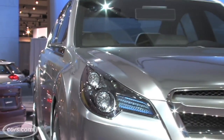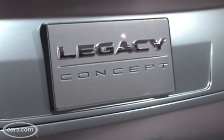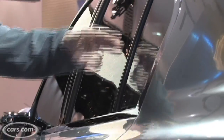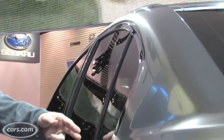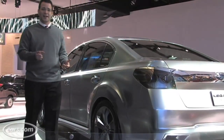Automakers use concept cars and auto shows to gauge consumer reaction on future products like this one. So if there's something you don't like, this is a time to complain. We've actually heard some comments about the tall glass here, which gives great headroom, but might actually look a little awkward from the side. So if you don't like it, this is the time to pipe up.